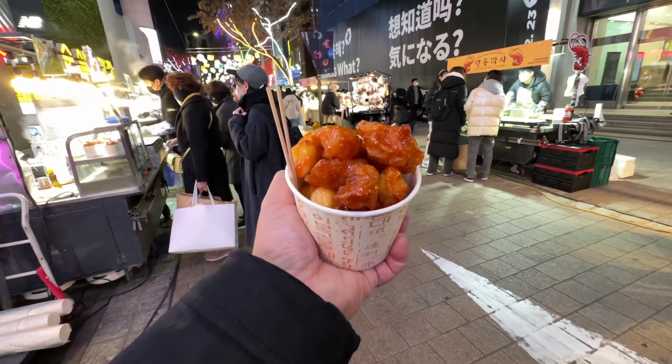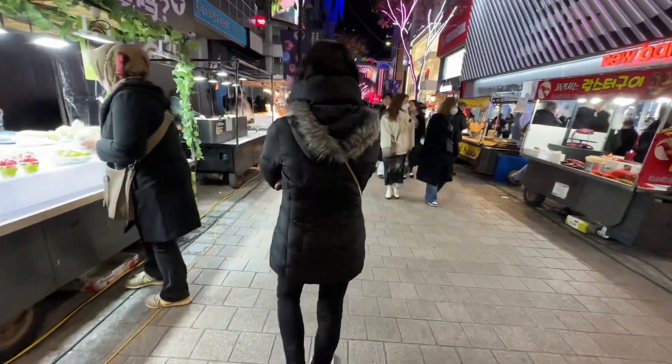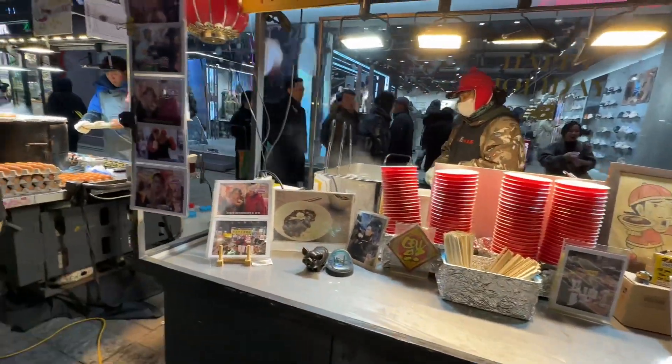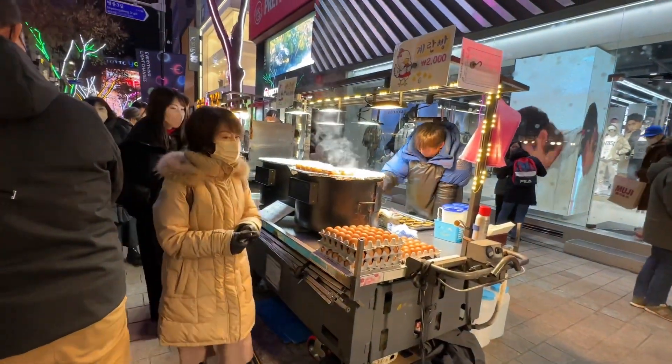Let's check out all the street food in Myungdong. We are going to take a walk around Myungdong to explore the street food market. Myungdong has over 100 street food stalls that open in the evening. Let's see what they sell.